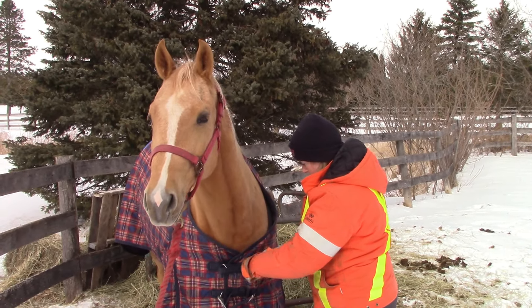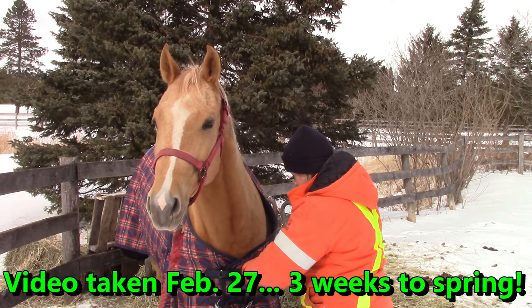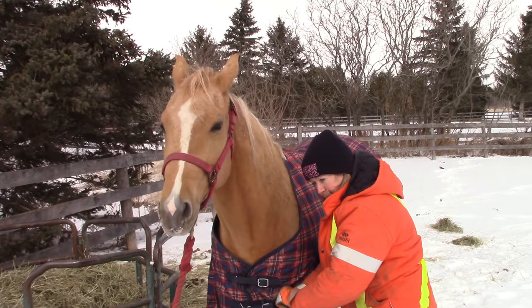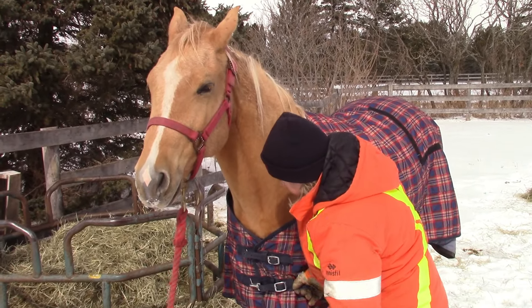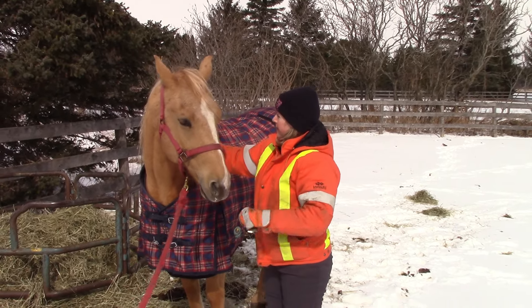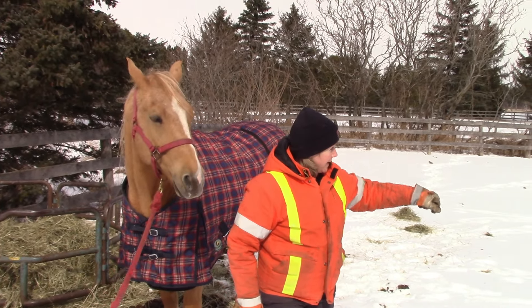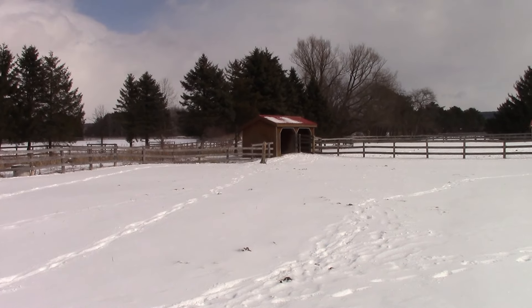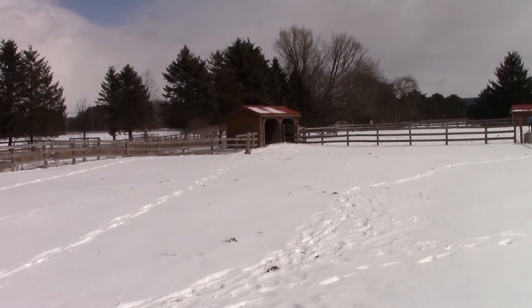Joys of winter. As you can see, dude's got lots of hay he can munch away on — he's quite happy out here. He's got a shelter, him and she each have a different side of the shelter.